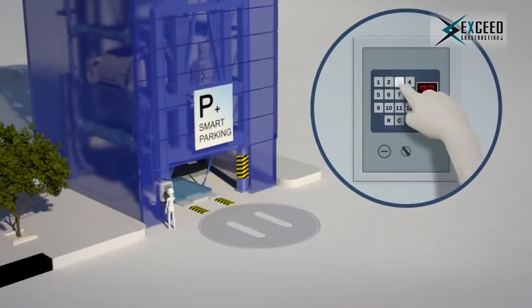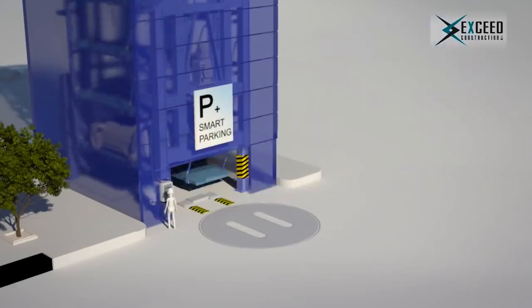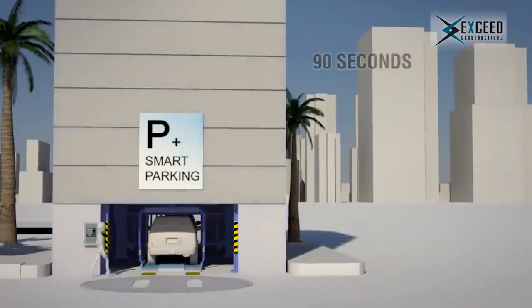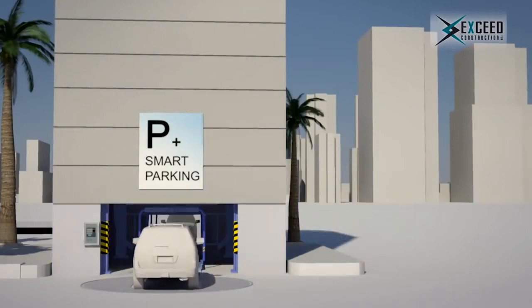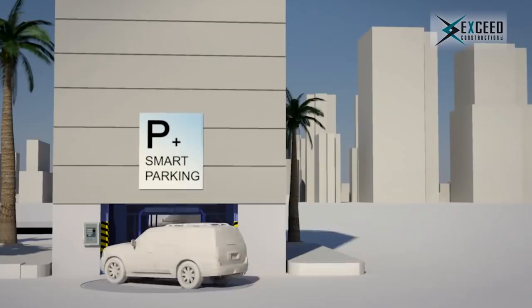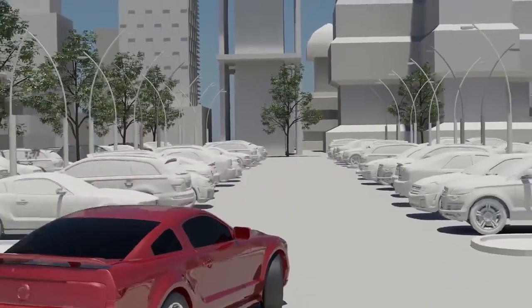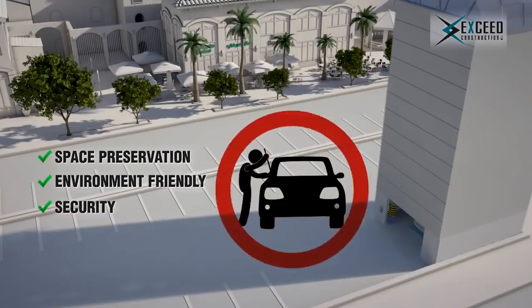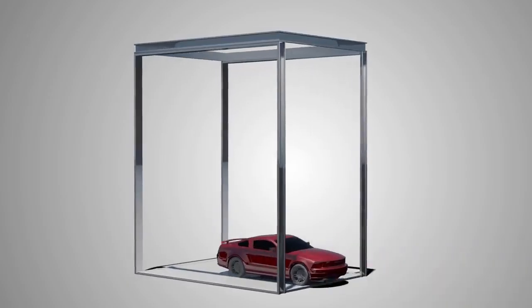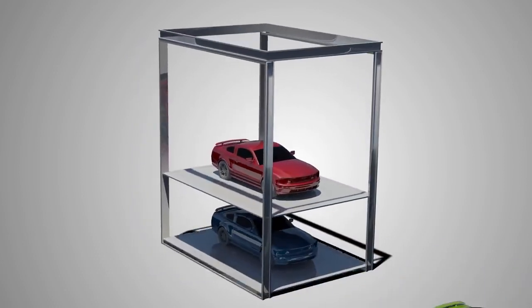To retrieve the car, simply enter your prescribed code or scan your card. Once your ID is verified, your car will be sent back to ground level. Those who use smart parking no longer have to face the daily stress of searching for a parking space or worry about their vehicle being stolen. By making parking spaces more available, smart parking is truly a smart solution.